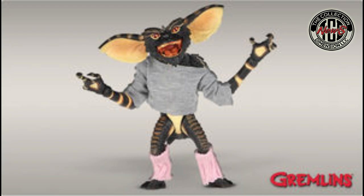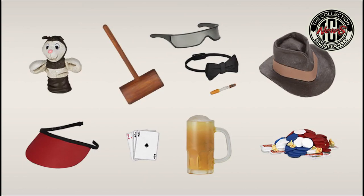You also get an assortment of brand new accessories including a poker chip pile, bow tie, visor, mallet, hand puppet, fedora, bonus interchangeable hands, sunglasses, frosty mug, cigarettes, and playing cards to further accessorize your Gremlin collection. That sounds like a lot of nice accessories. It would be nice if they came out with that one for the exclusive Loot Crate.